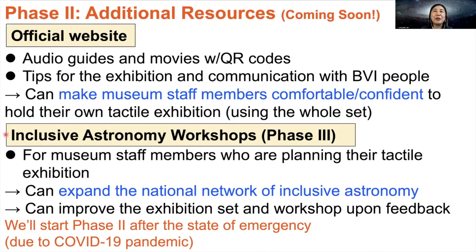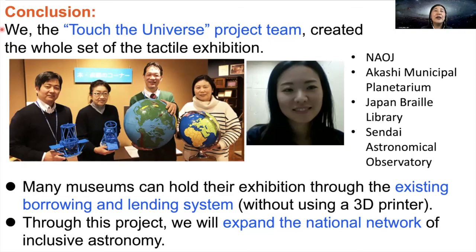As Phase 3, we would like to provide inclusive astronomy workshops as requested by museum staff members. The purpose is not only to help them hold their exhibition, but also to expand the national network of inclusive astronomy. Through the network, we hope to improve the exhibition set and workshop based on their feedback. Due to the COVID-19 pandemic, many science museums are currently closed. After the state of emergency in Tokyo and other prefectures is lifted, we will start the Phase 2 work.